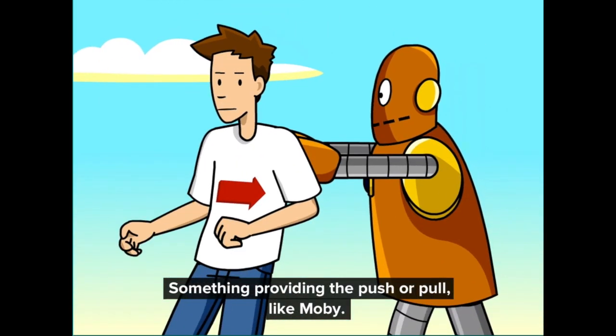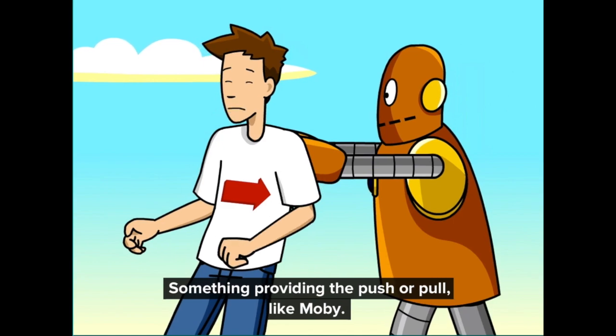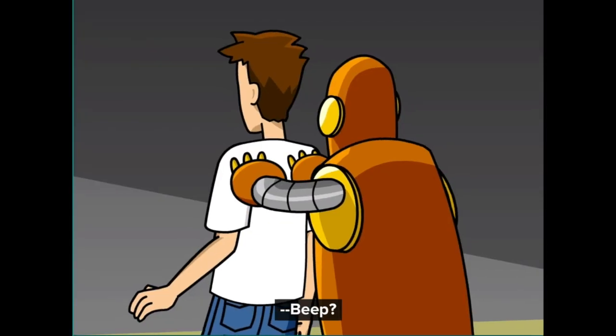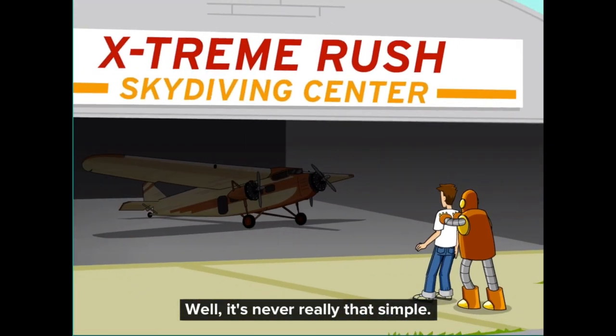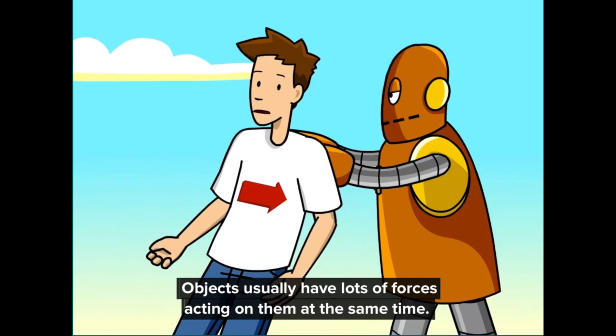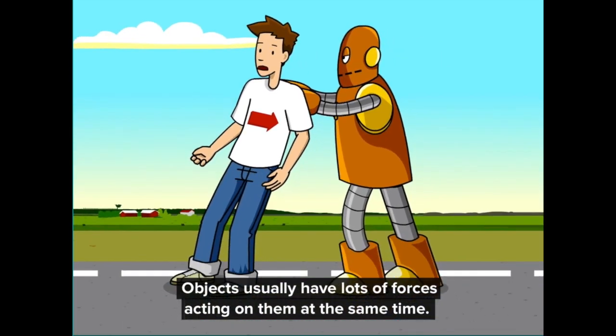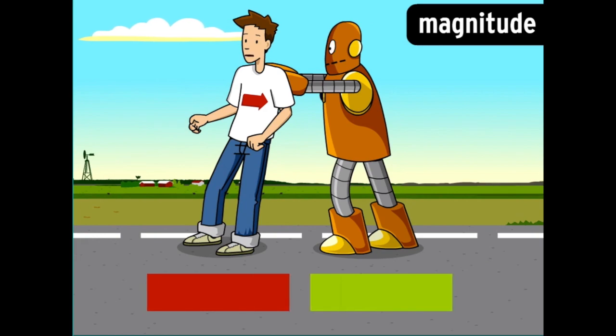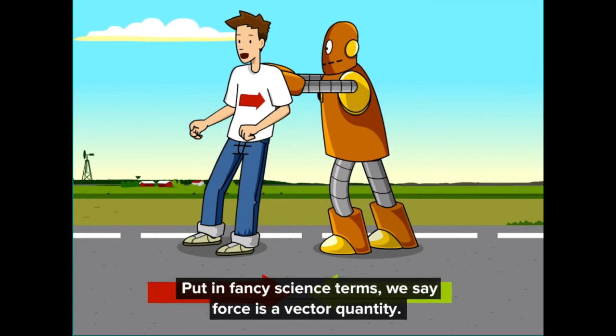Something providing the push or pull, like Moby, and the thing it affects, like me. Objects usually have lots of forces acting on them at the same time. Each one has a magnitude — the size of the force — and a direction. Put in fancy science terms, we say force is a vector quantity.